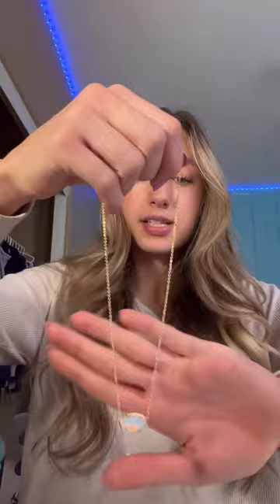Hey guys, today I'm going to be doing a Kendra Scott haul. I went to Kendra Scott on Black Friday and got two necklaces — one was 40% off and the other was only $25. Then I went back the next day and they were having a 30% off sale and I got one other necklace. I don't know what all the original prices were, but I do know what I paid, so I'm just going to tell you guys that.